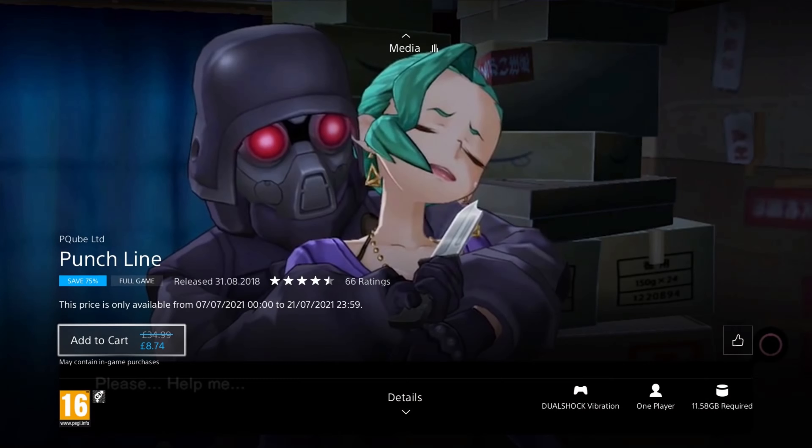We have a side-scrolling shooter next — Sine Mora EX. It was released in 2017, so it's 5 years old, and it's on at least a 70% discount for the price of £4.79, or £3.19 with PS Plus. This is a great modern side-scrolling shooter with huge boss battles, great 3D visuals, and varied gameplay. It features 3 versus modes, new challenge levels, local 2-player co-op, added English voiceovers, and optional 16:9 aspect ratio. They don't make many side-scrolling shooters these days, so if you've been looking for a modern one, this is a really good one.